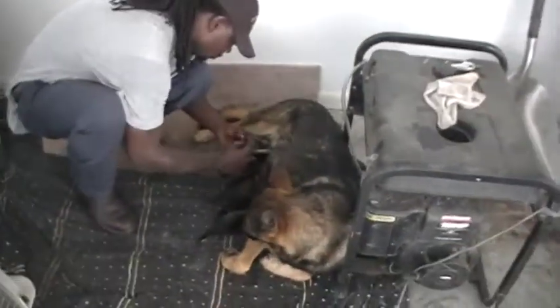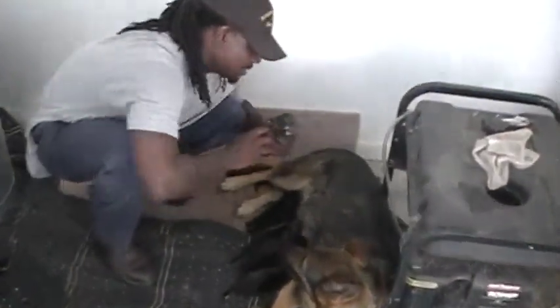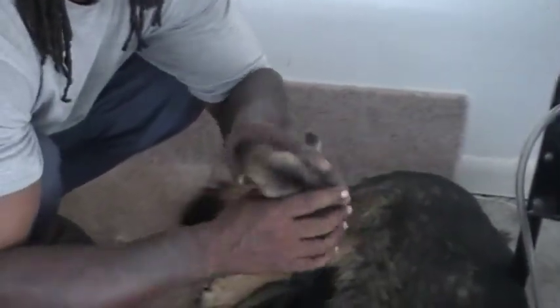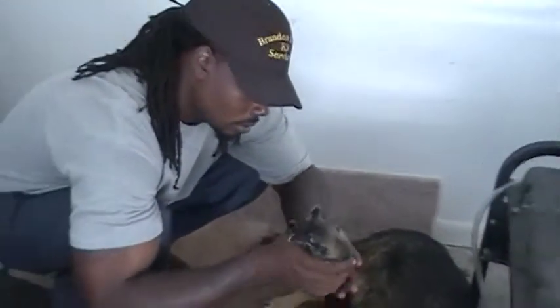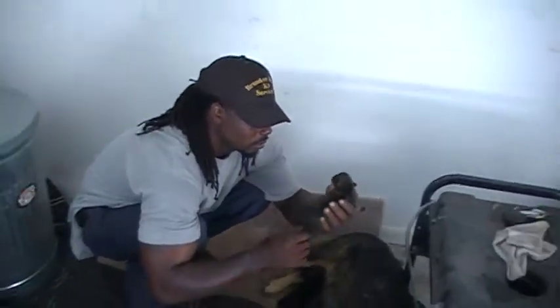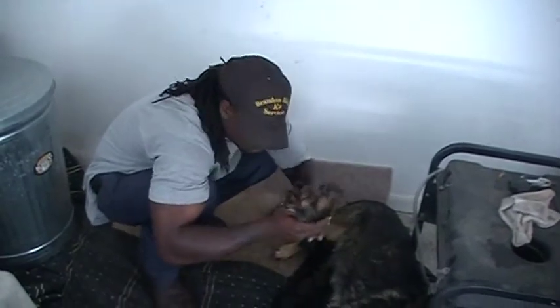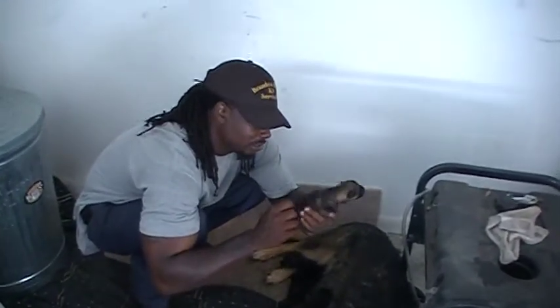Got this guy — nice male, nice male red sable in the back. These pups will be able to go plenty of different ways as far as personal protection, search and rescue.